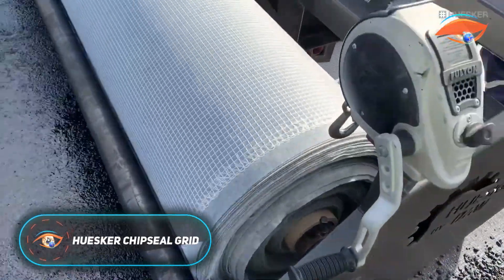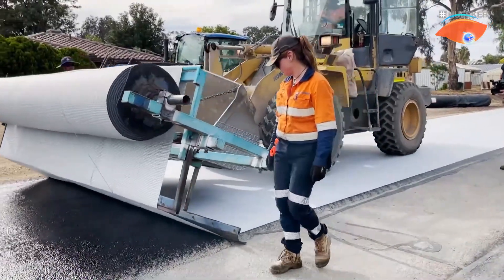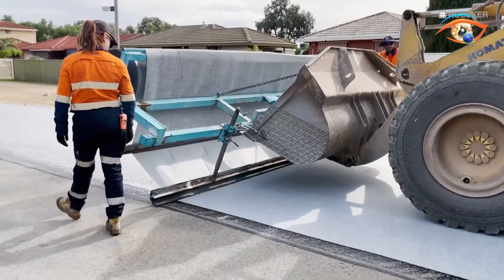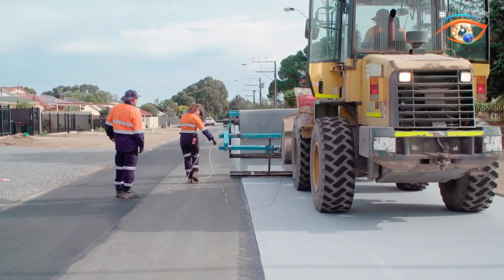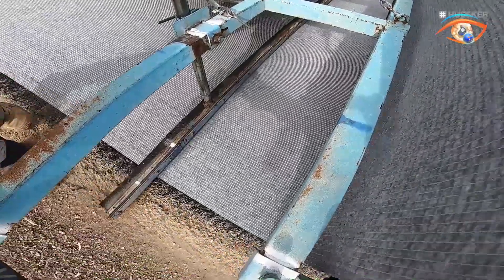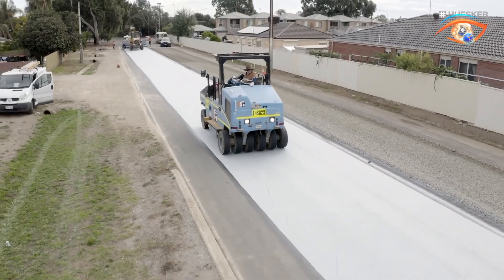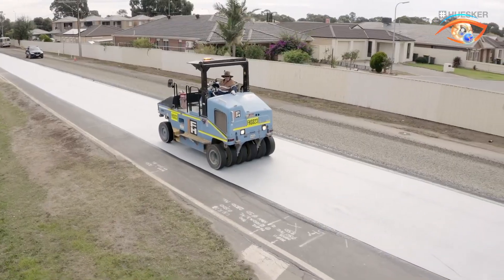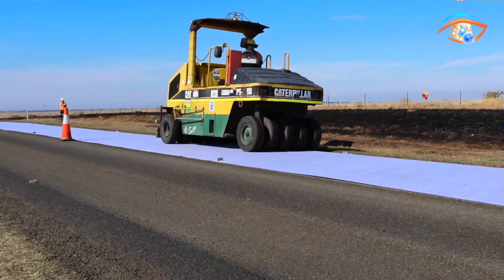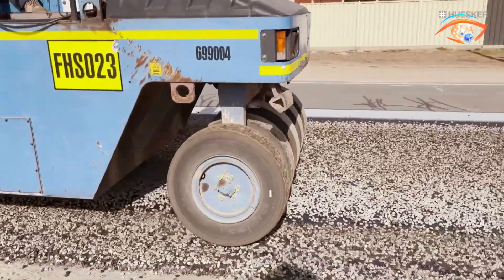Husker Chip Seal Grid is an advanced composite geotextile designed specifically for spray seal pavement rehabilitation. It combines a non-woven paving membrane with a biaxial, high-tenacity polyester-reinforcing grid to provide both waterproofing and structural reinforcement. Once saturated with bitumen, the membrane prevents water ingress, while the grid delays crack propagation and enhances rupture resistance. Installation involves applying a bond coat, laying and compacting the grid, then adding a second bitumen layer followed by the aggregate seal coat.